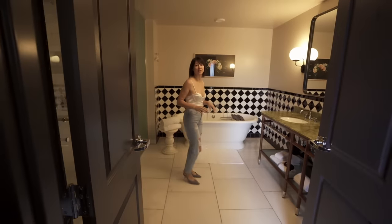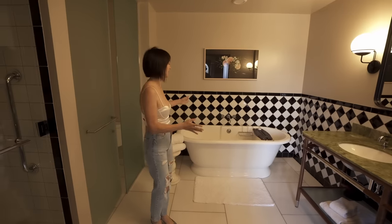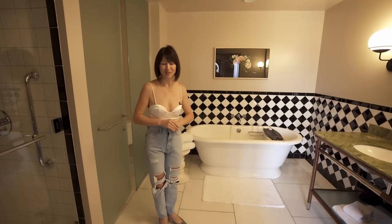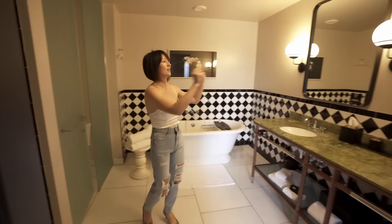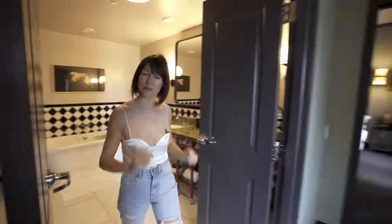I feel like I'm a realtor right now giving a tour of my property. This is a gorgeous bathroom that is perfect for boudoir photography. You can utilize the bathtub, the mirrors, do some mirror shots and use the doors as a foreground.